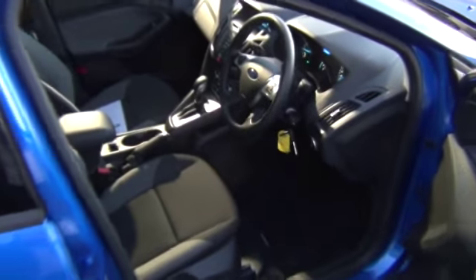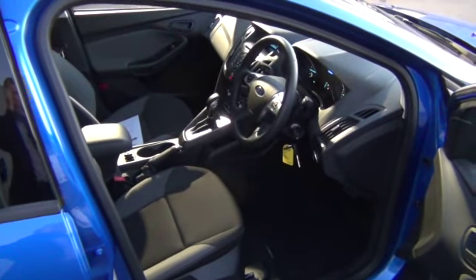There are loads of functions in that SYNC system, all designed for keeping your eyes on the road. Very intuitive as well.